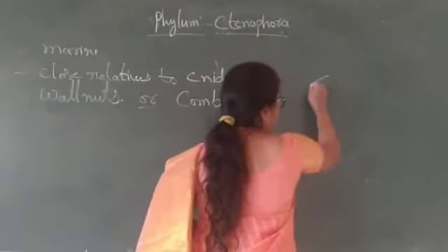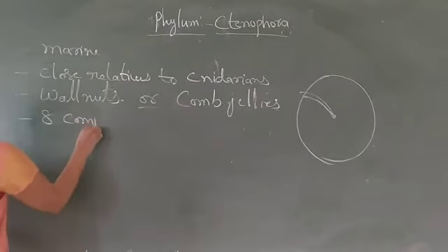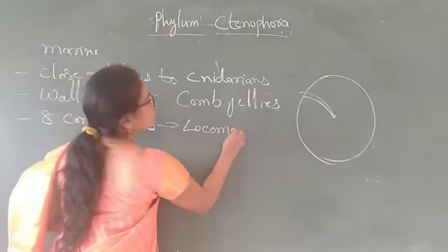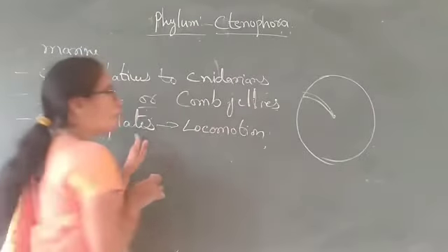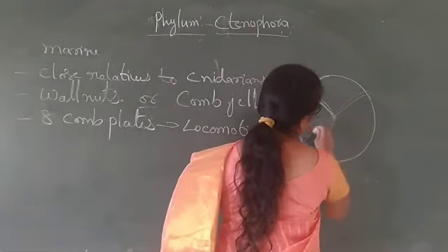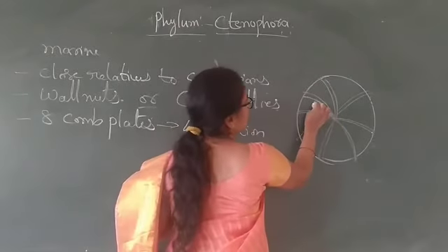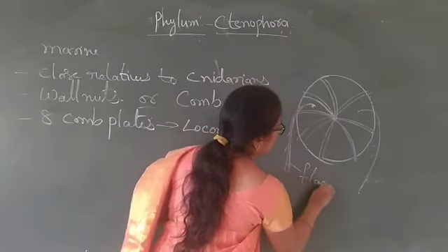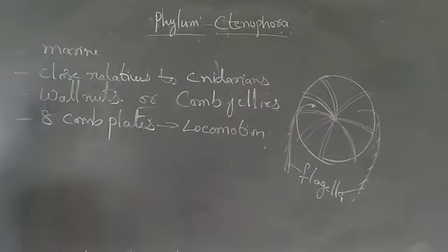They are called walnuts or comb jellies because they contain eight comb plates. These comb plates help in the locomotion. They look like a ball-like structure. They also contain flagella which help in the locomotion — the comb plates and the flagella both help in the locomotion.